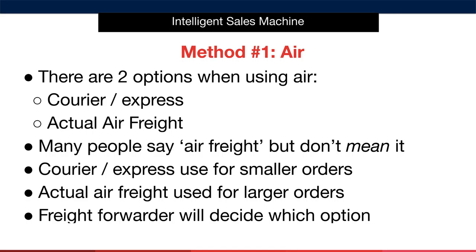Now, there are two options when using air. One is courier and air express, and the second option is actual air freight. Many people say air freight, but they don't actually mean air freight. Most people use what we call courier or express shipments — these are used for smaller quantity orders and smaller overall weight orders. This type of shipment could be completed by using a courier company such as DHL or FedEx.